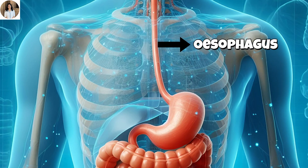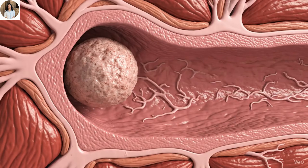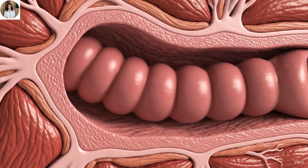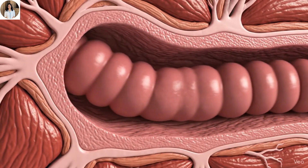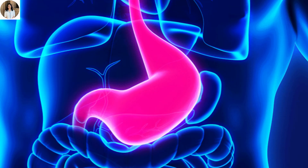The esophagus, or food pipe, is like a soft muscular slide. It doesn't digest food, but it pushes it downward toward the stomach through rhythmic movements called peristalsis — like squeezing toothpaste out of a tube. Now comes the real magic: the stomach.